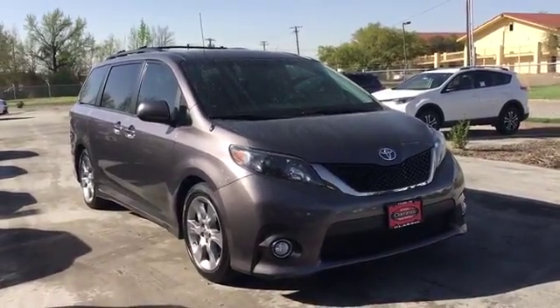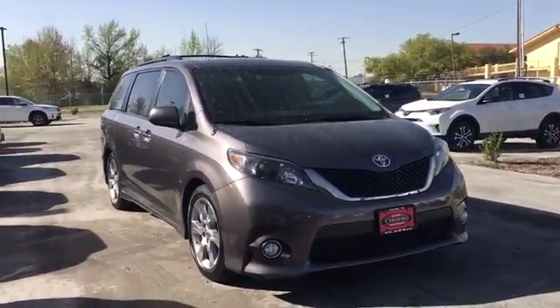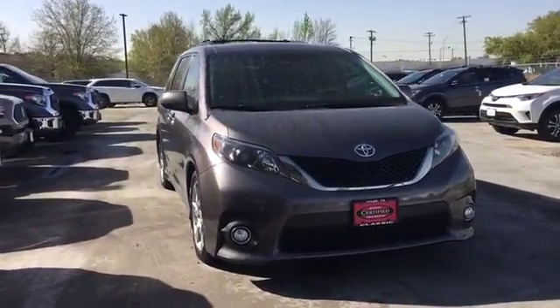Hi, this is Karen at Classic Toyota in Tyler. I've got this 2013 gray Toyota Sienna SE.